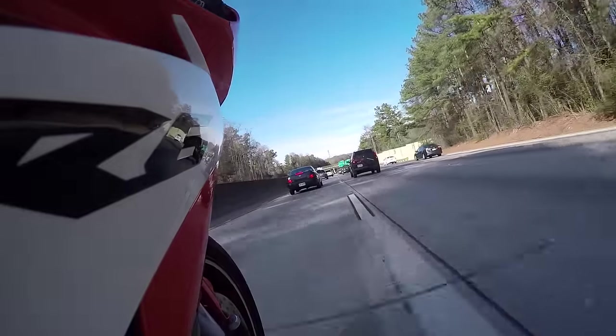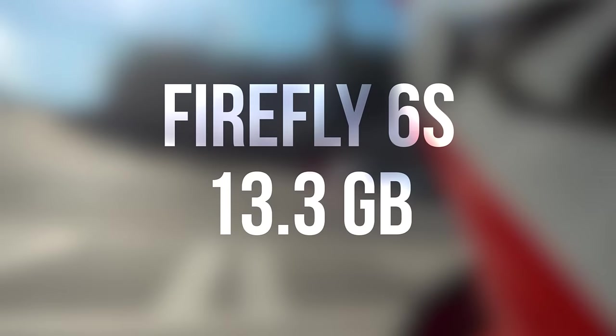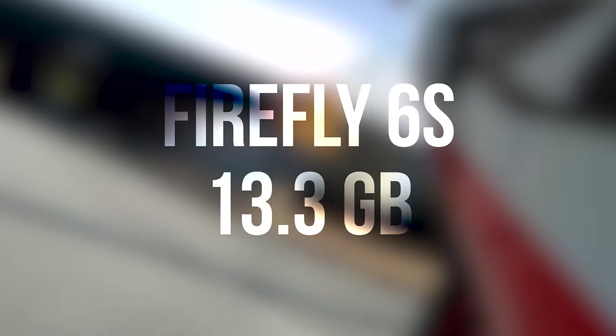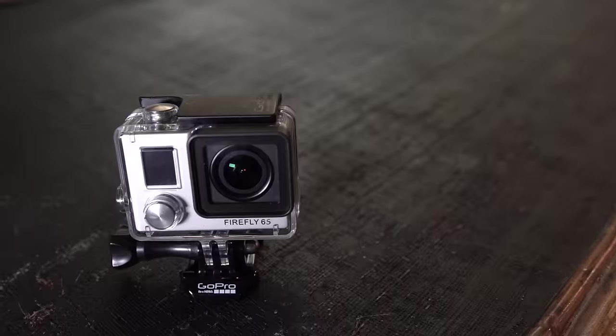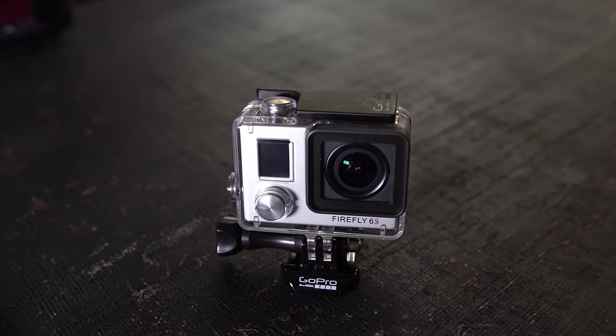A time lapse that I did with both cameras with identical settings left me with a 29.7 gigabyte file on the GoPro and a 13.3 gigabyte file on the Firefly. It seems like this camera, regardless of looking better, still isn't bringing in the same amount of information that the GoPro is. But it looks pretty good — you guys can see for yourself, but I feel like the video quality out of this camera really holds up.